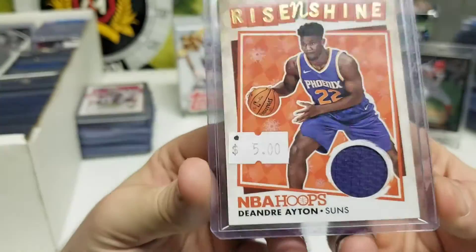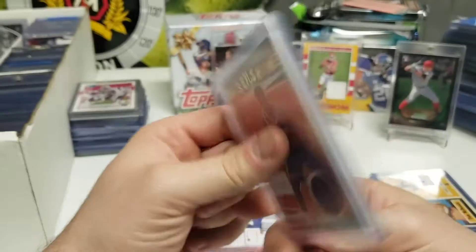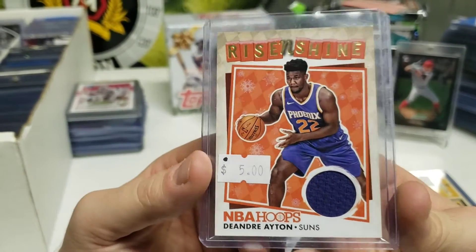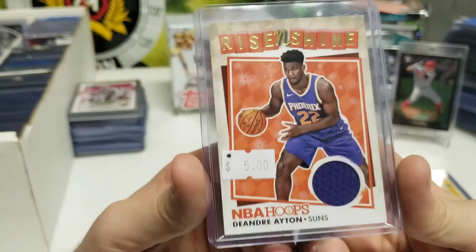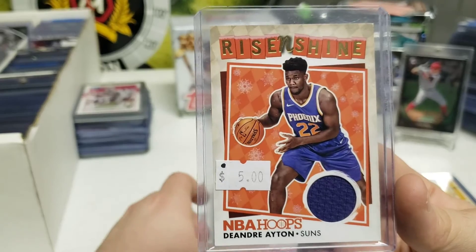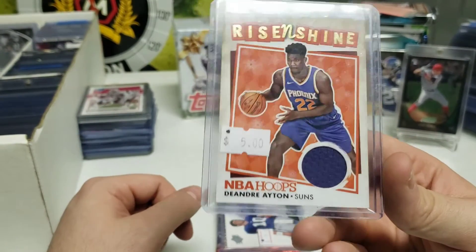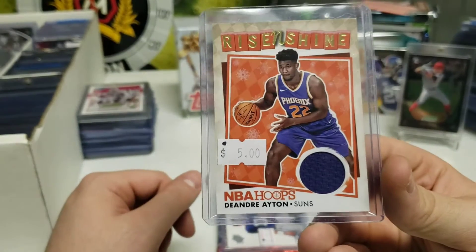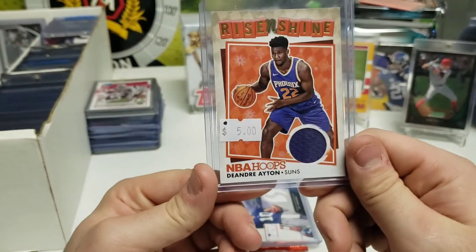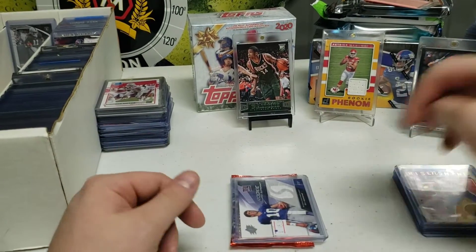Next we have a DeAndre Ayton rookie patch card - Rise and Shine from 2018. I think this might be my second rookie patch for him. All I know is the Suns are third in their division, only three games behind, and he's leading his team in blocks and rebounds. I'm always a big fan of good defensive players and he's pretty solid, so it was a nice basketball card to add.